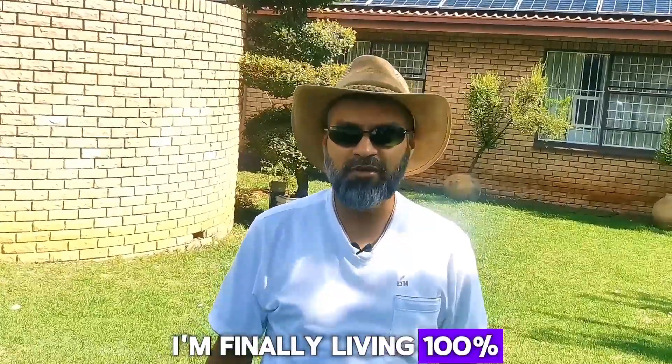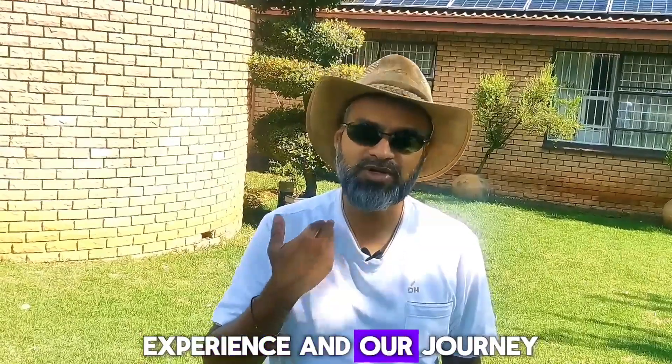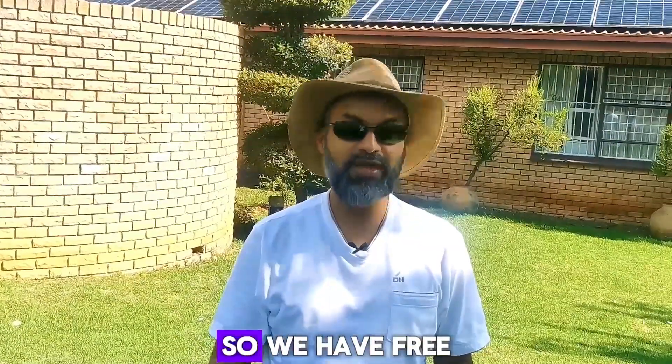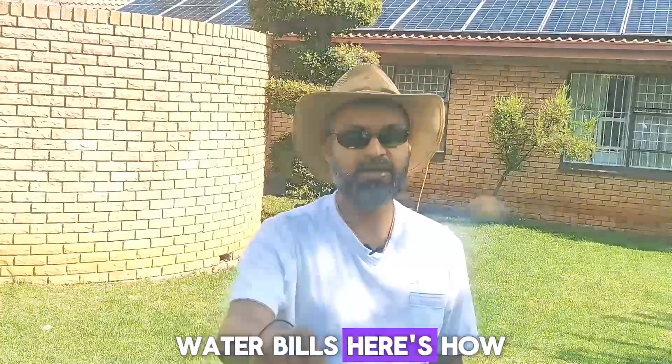Finally living 100% off grid. In this video we'll be sharing our experience and our journey to move off grid. We have free light, free water, no cold showers, no energy bills and no water bills. Here's how.